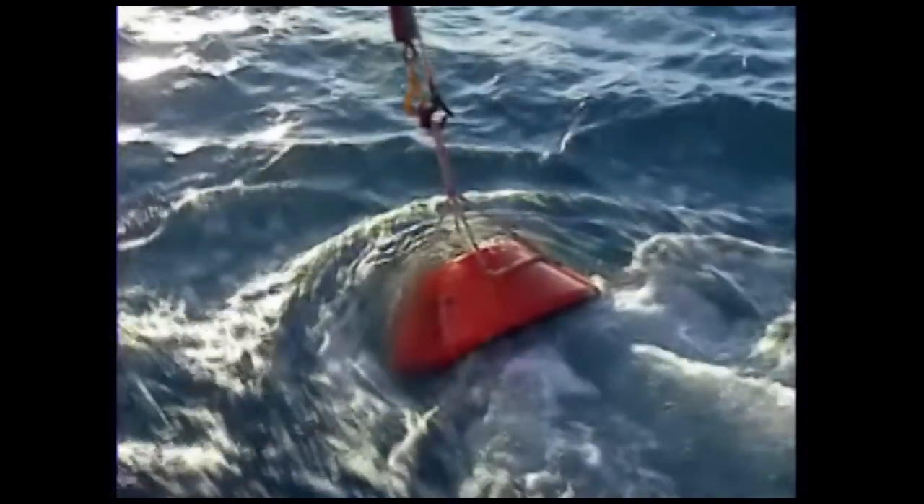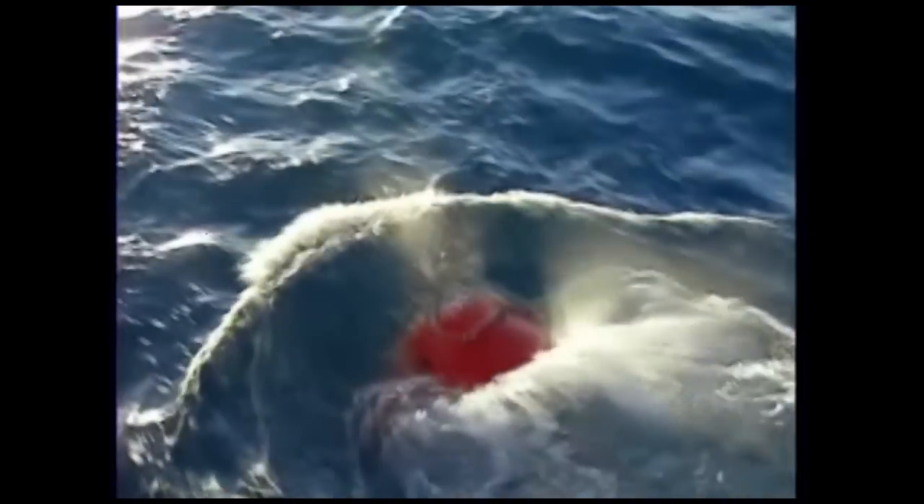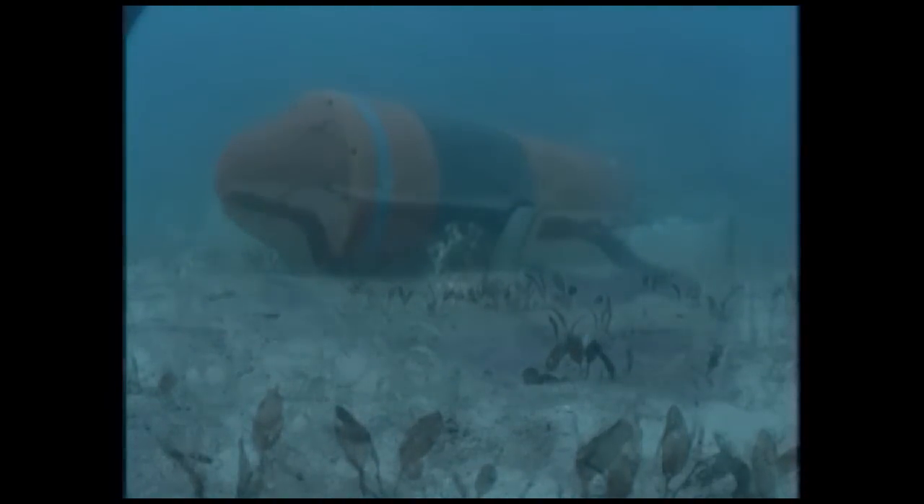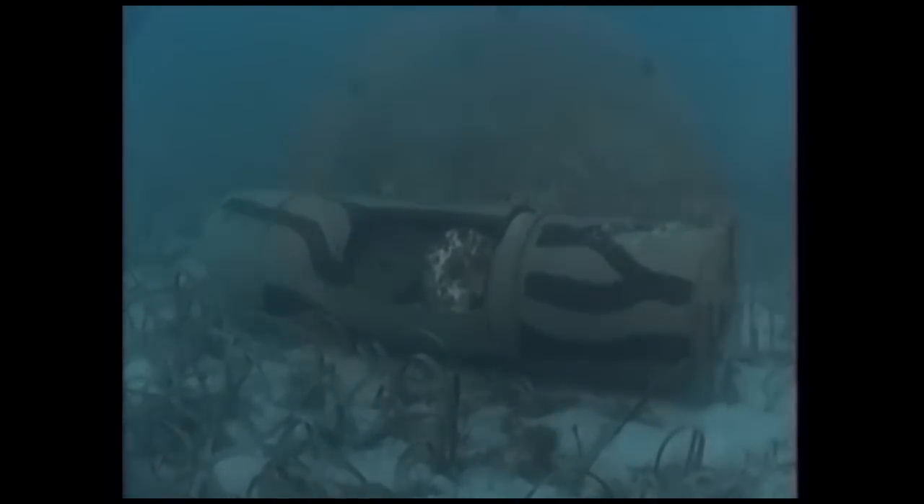Firstly, they're a relatively simple weapon — compact, easy to store and easy to deploy, yet highly reliable and extremely dangerous. Secondly, they're a weapon that waits. Unlike a manned weapons platform, they require no maintenance after deployment and are continuously ready for action over a long period of time.